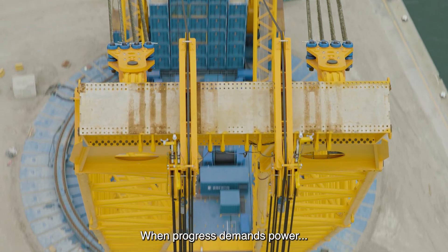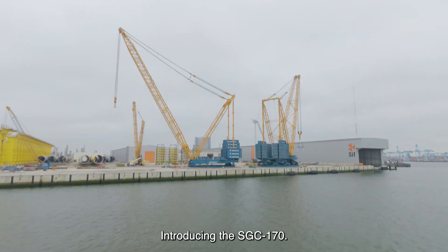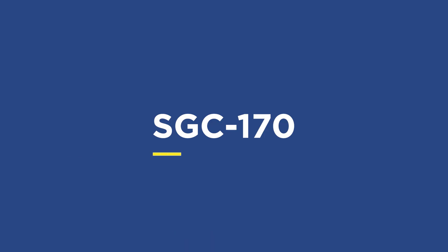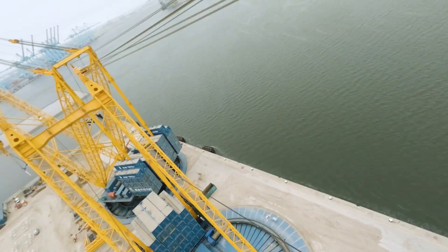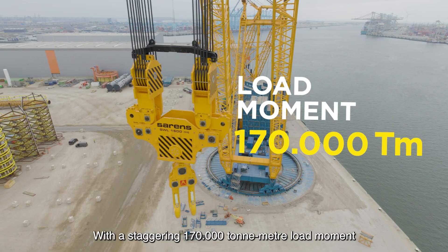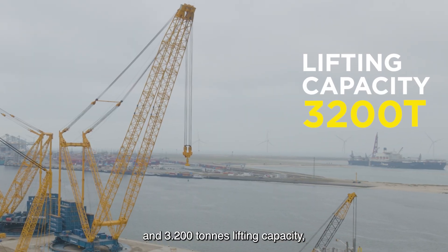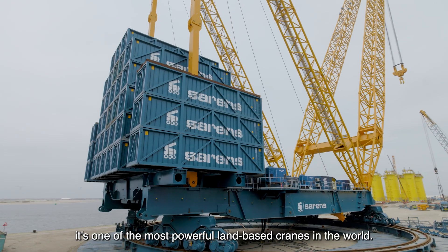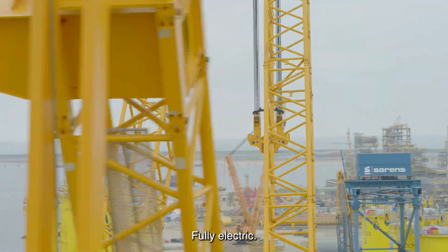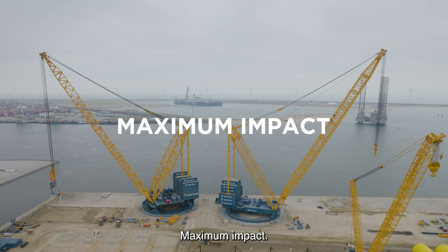When progress demands power, we rise to the challenge. Introducing the SGC-170 — Sarens' newest giant with a staggering 170,000 ton meter load moment and 3,200 tons lifting capacity. It's one of the most powerful land-based cranes in the world. Fully electric, zero emissions, minimal energy use, maximum impact.